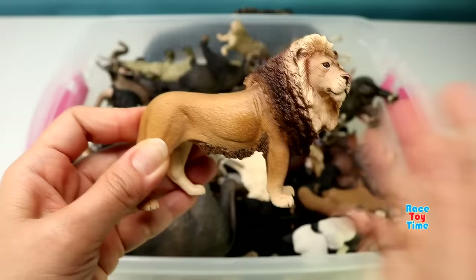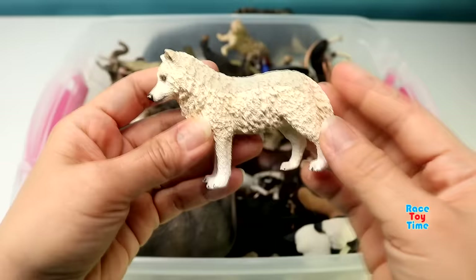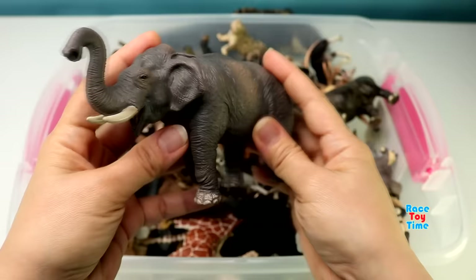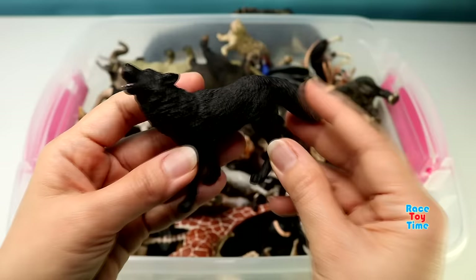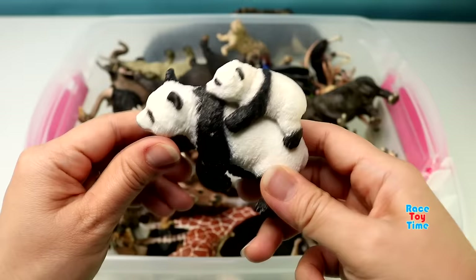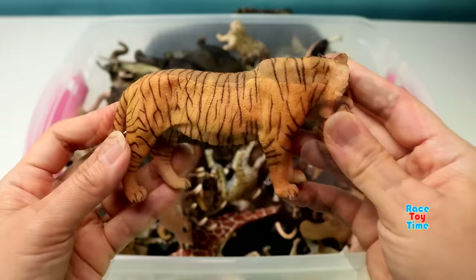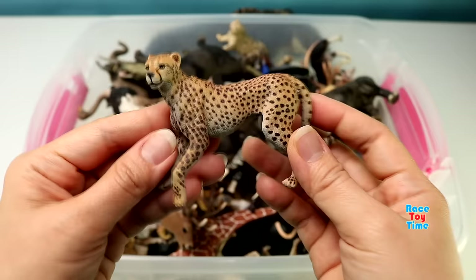Here's a lion. Arctic Wolf. Asian Elephant. Black Wolf. Pandas. A tigress holding her cub.